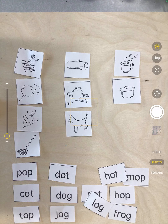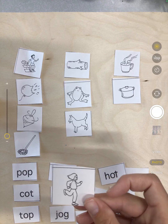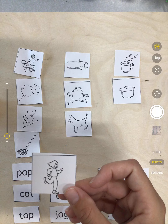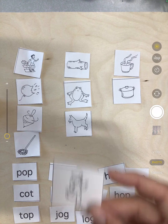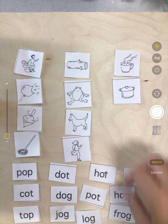Next we have jog. Does jog and hop rhyme? Nope. Does jog and log rhyme? Yep, jog and log rhyme.